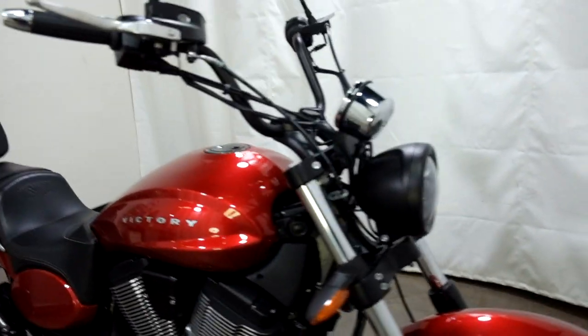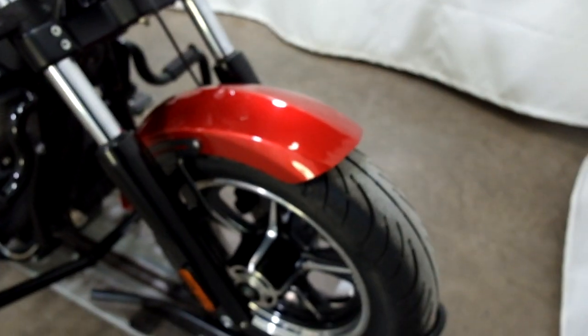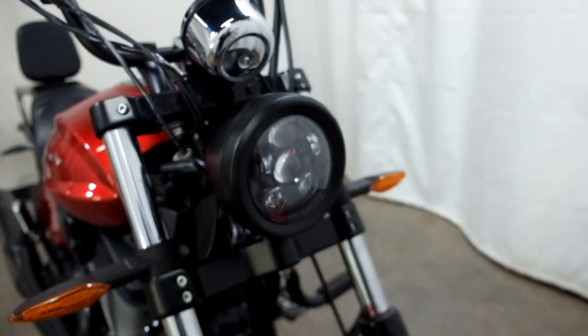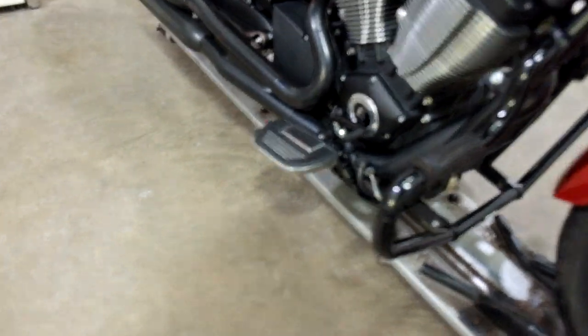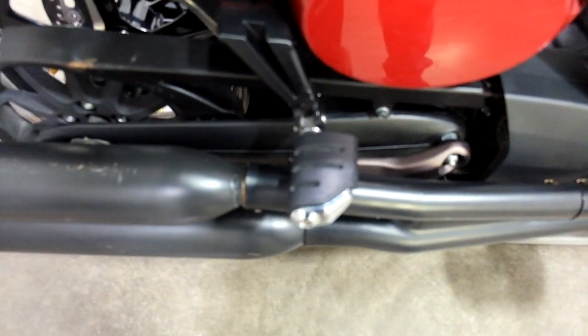The bike still looks clean and sharp. It has been tipped over on the left-hand side, which I'll show you when we get around. Front tire is in good shape with decent tread left on it. It comes with an LED headlight, highway bars, foot boards for the driver, and oversized pegs for the passenger.